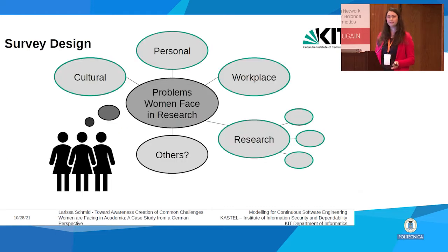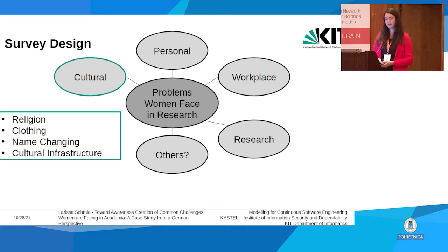To find out more about their problems, we came up with four main problem areas: the cultural, personal, workplace, and research dimensions — distinguishing between problems at the workplace in general and problems related to research specifically — plus an 'other' category. More specifically, we asked about subtopics including, for the cultural and religious dimension, problems related to name changing and cultural infrastructure such as prayer rooms only for men.